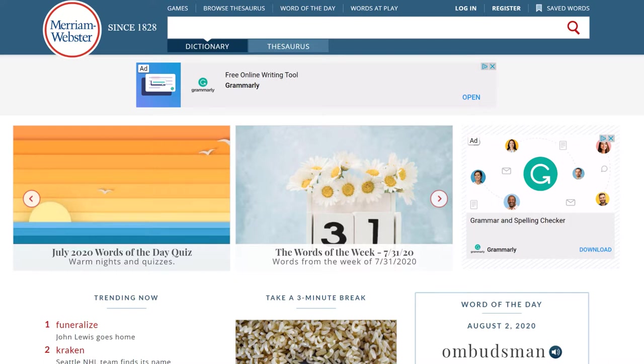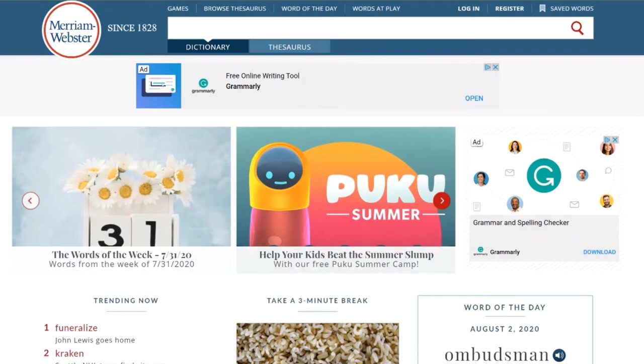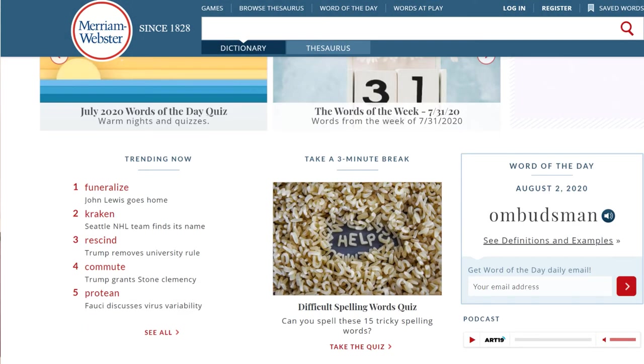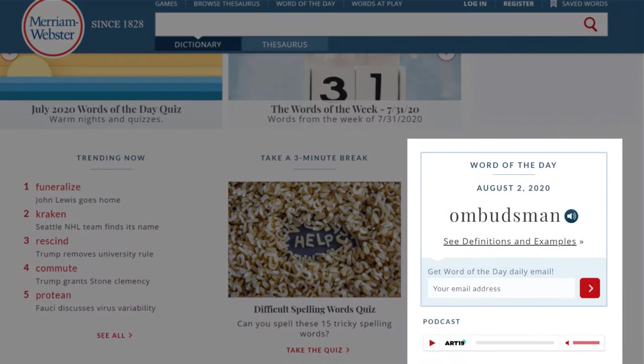The first thing you see is a slider with different topics. You can click on them to go to a separate page to see the information about that topic. When you scroll down, you see the section trending now — these are the words that people have been searching for recently. Then you will see the word of the day. You can click on it to see the definition and examples about the word of the day, and if you want, you can get a daily email with the word of the day sent to you.